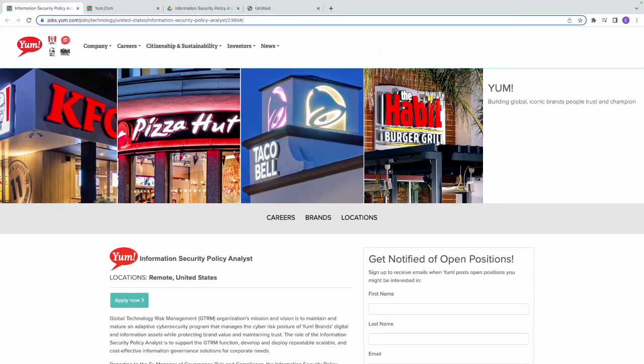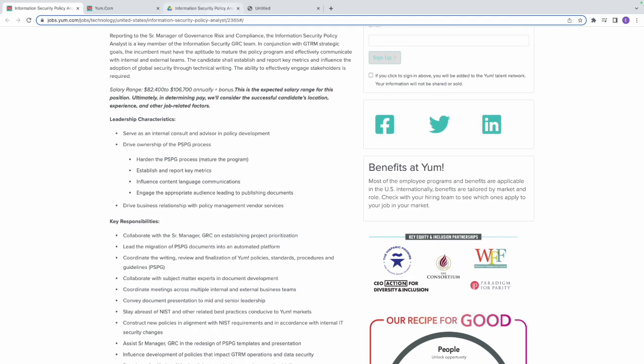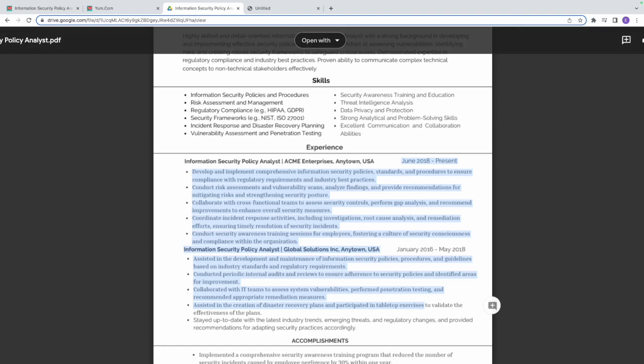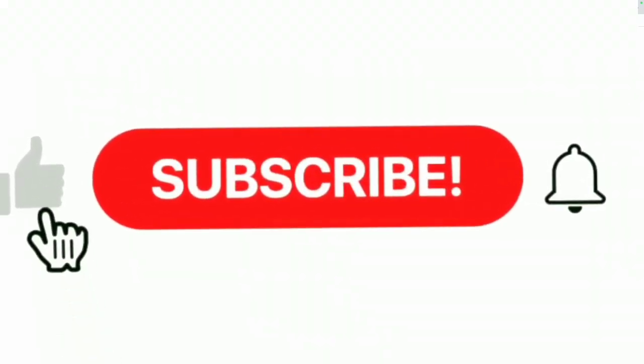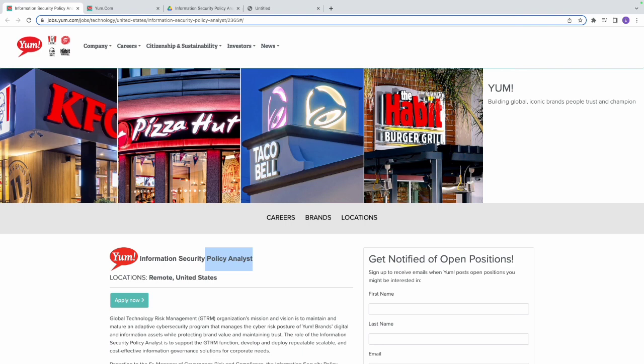We've looked at the company, the key responsibilities, the salary, and the resume. When you apply, make sure you understand the experience requirements and key responsibilities. The non-negotiable items are PSPG — Policies, Standards, Procedures, and Guidelines. Have you done one before? If so, how did you do it, what challenges did you face, how did you solve them, and what did you learn? That's what you'll use in the interview to clinch the job. See you tomorrow with another non-technical cybersecurity role that pays six figures!